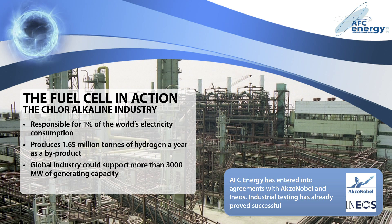The chlorine industry, for example, produces 1.5 million tonnes of hydrogen every year as a by-product, whilst consuming 1% of the world's electricity. This makes it an ideal partner for the fuel cell, with both a readily available supply of hydrogen and an on-site demand for the electricity produced. Globally, the surplus hydrogen from the chlorine industry could support 3,000 megawatts of generating capacity.